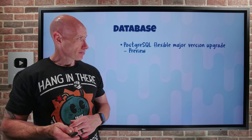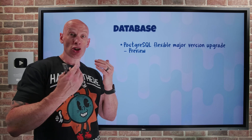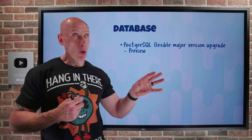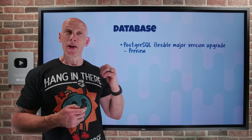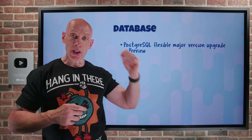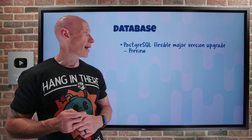On the database side, the PostgreSQL Flexible Major Version Upgrade is in preview. This is an in-place major version upgrade from version 11 through 16, all the way up to 17. Because it's in-place, I don't have to change the server endpoint, which means no app reconfiguration and no manual data migration. I can kick it off from the portal or the CLI. One nice thing now is I don't have to drop any logical replication or HA — it handles that automatically. It's still recommended to clone your production server, perform an in-place upgrade on the clone to make sure there are no issues, and then schedule the in-place migration.